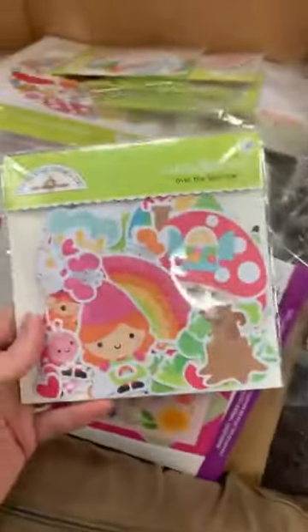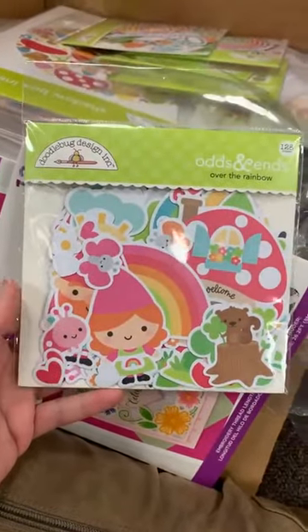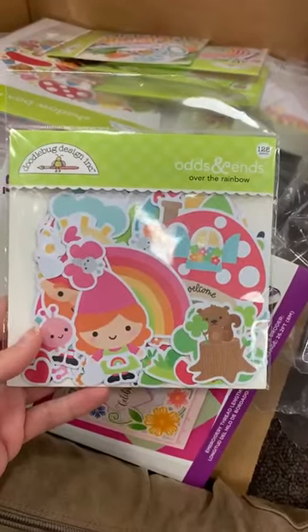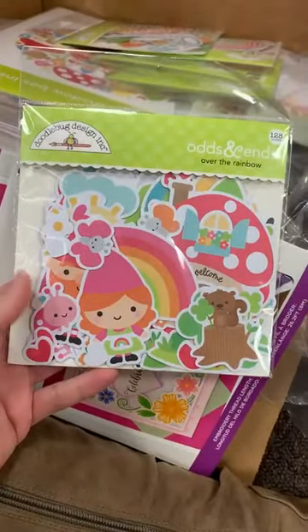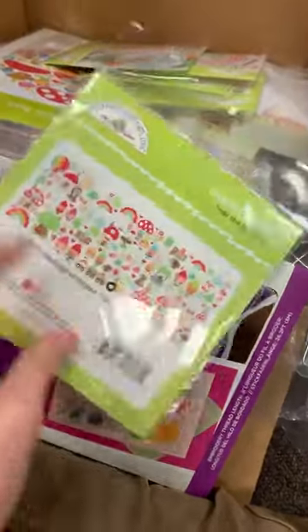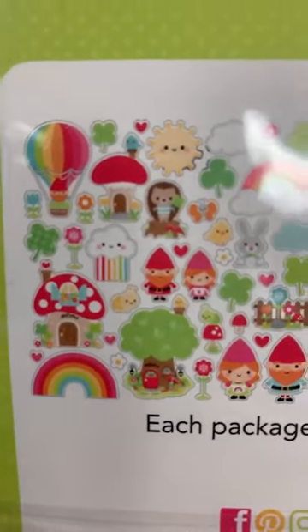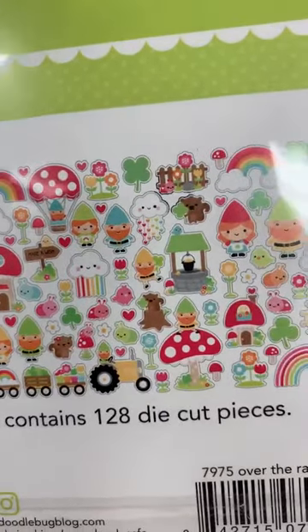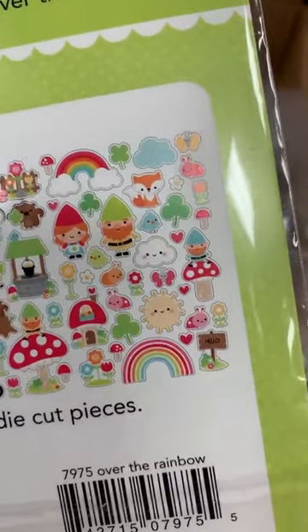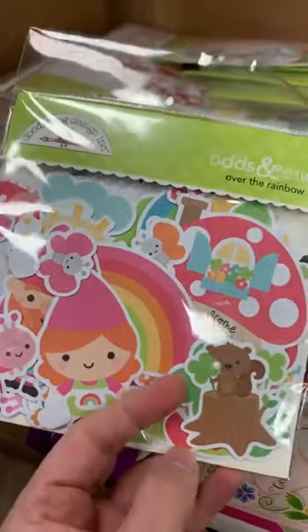Next, we're going to go through their die cut packs. This one is the odds and ends for Over the Rainbow — I think that's what the line is called. Their odds and ends do cost a little bit more than other companies, but they're so much bigger. They're really fun for cards, scrapbook pages, and little home decor. You get 128 pieces in here — almost double what you get in everybody else's kits. Look how fun — there's a little bunny, those cute little ladybugs, looks like a little hedgehog, and a little squirrel. Super, super fun. This is the odds and ends pack.